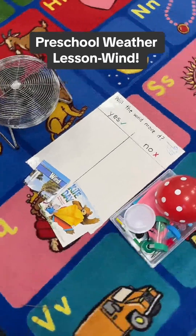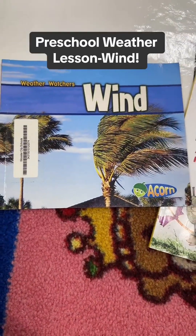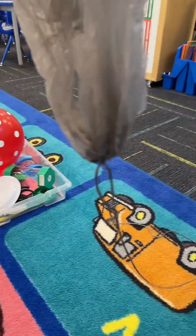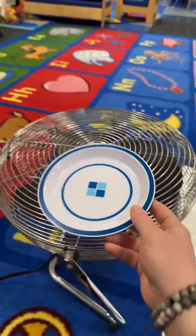My students were so curious about this activity. This week we're learning about weather and today it was all about wind. We read this non-fiction book Wind and then this book called Kite Day. When the lesson is over they each get a homemade kite made out of a Walmart bag and string and we catch the wind in our kites.